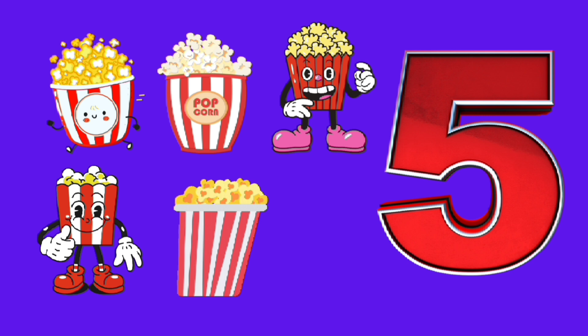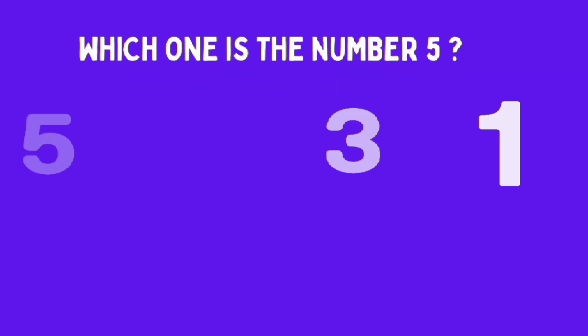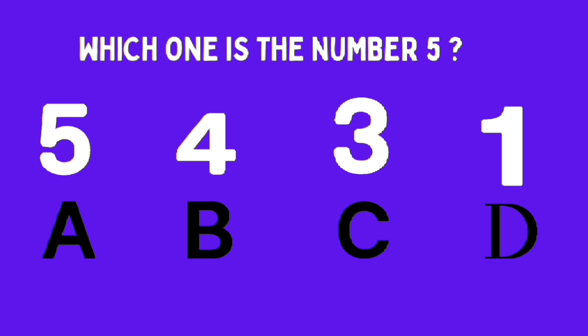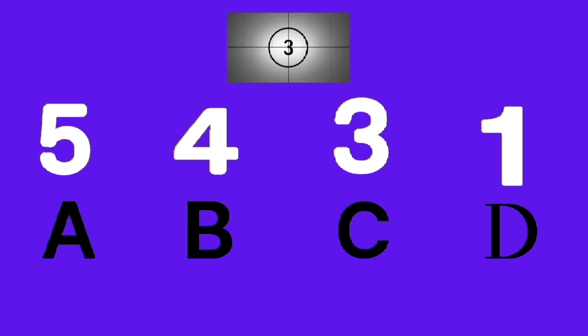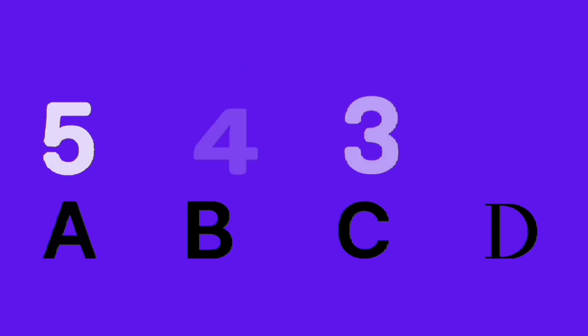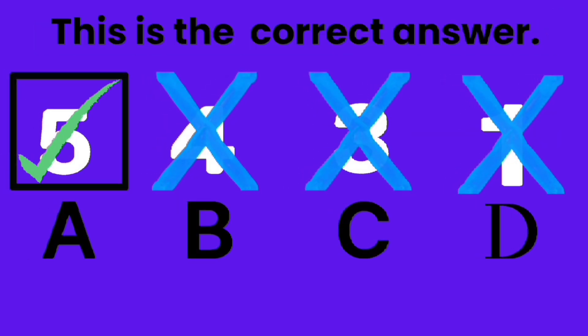5, 5, 2 people. Which one is number 5? A, B, C, D. Good job, A is the correct answer.